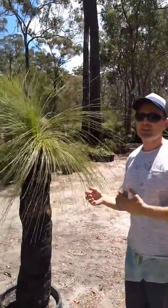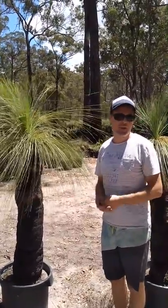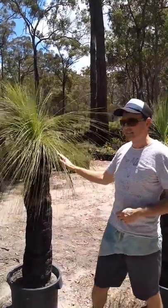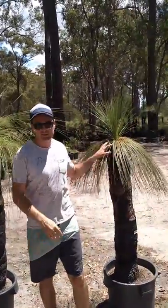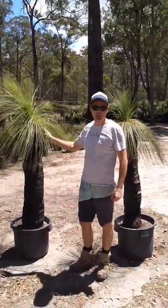Something we do is to make sure that not only do the grass trees look beautiful when we're sending them, but they're going to look beautiful in the months and years to come for the client we're sending them to. That's why I've chosen this one to fill the order and not this tree. They're both healthy, but this is what we're going with.